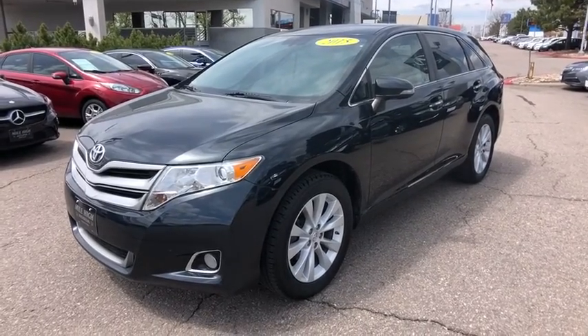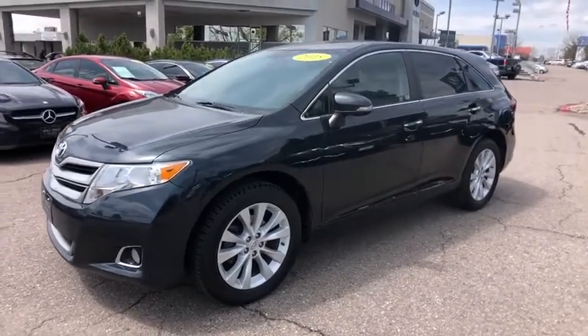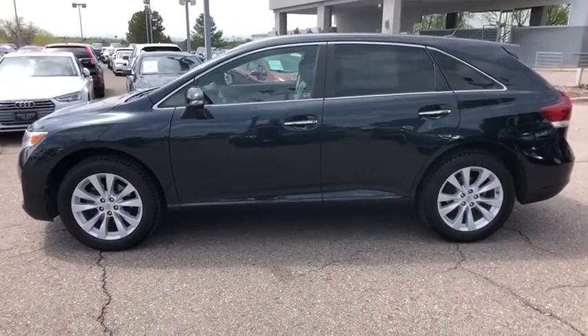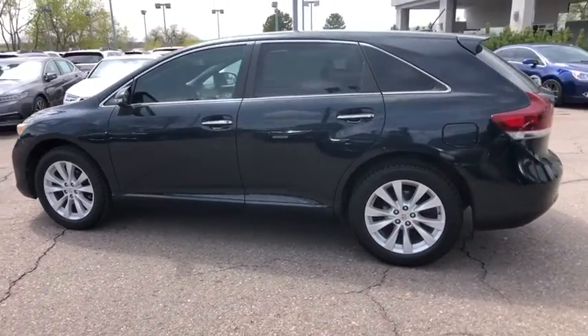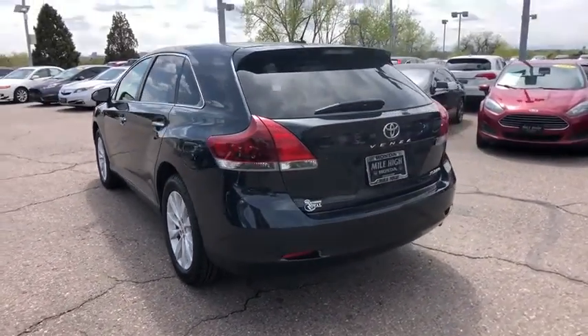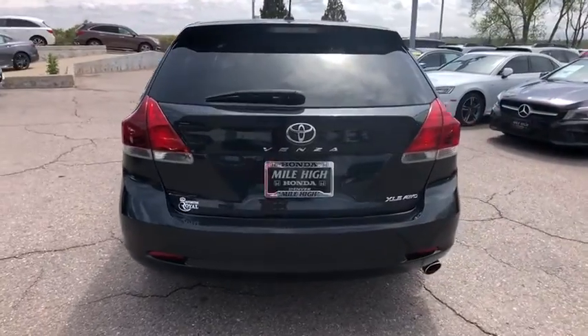The 2015 Toyota Venza. Toyota Venza blends the attributes of a crossover SUV with those of a wagon. Venza boasts a spacious interior, a powerful and efficient engine, a pleasant driving demeanor, innovative interior storage, and strong crash test scores.